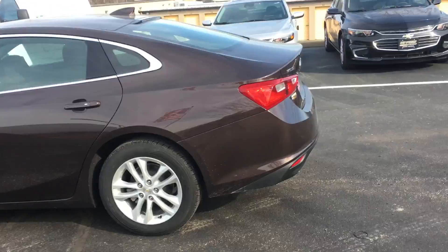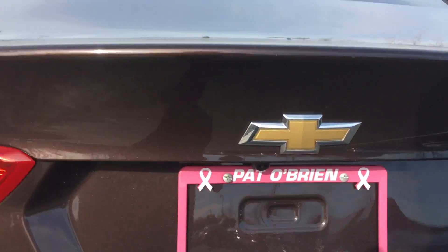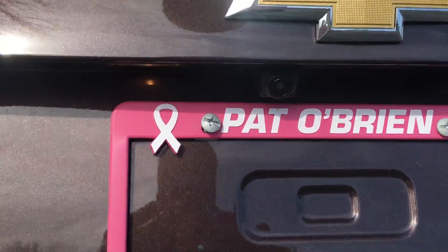Alright, let's head to the back — very nice back. You got your backup camera as well right here, you can see it right under the plate. It's a little small.